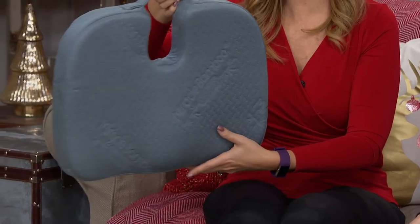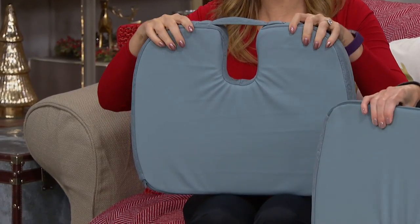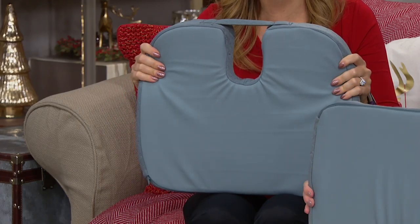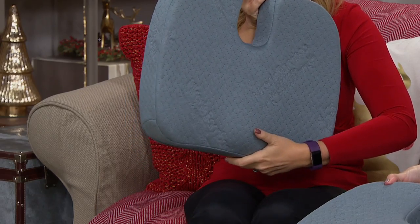It's perfect for anyone in your life who maybe is in a wheelchair. This is going to give that added bit of comfort with orthopedic foam that gives you not just stability and security as you're sitting down, but it also gives you unmatched comfort. It contours and is ergonomic.